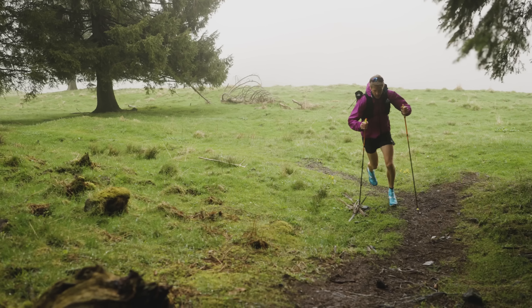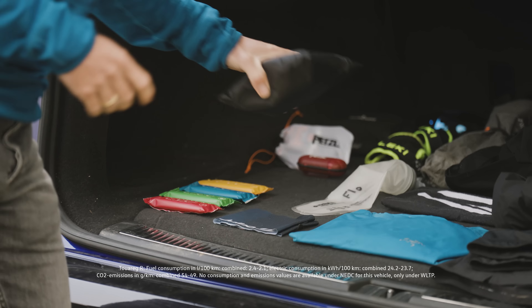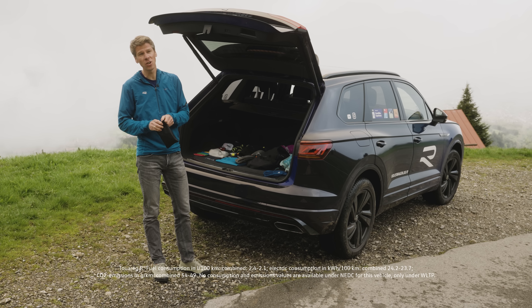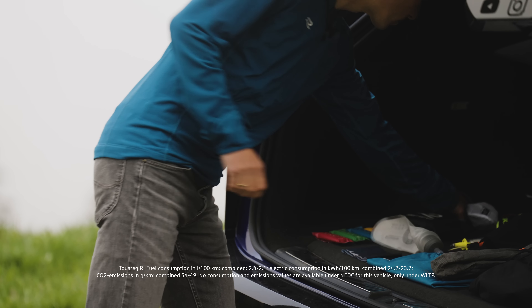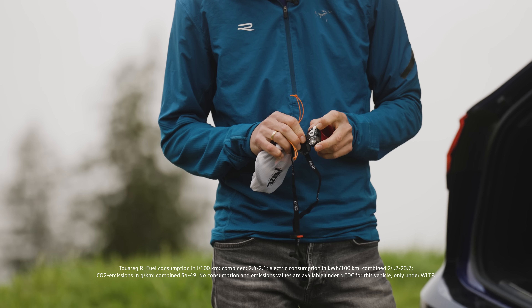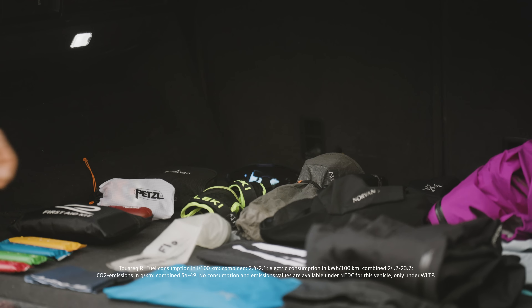I also carry a first aid kit. What it should include is an emergency blanket. I also carry a small whistle — you get noticed if an accident happens and if you don't have your cell phone or there's no reception. And I also carry a super small headlamp, which can be really important if your run takes longer and darkness falls.